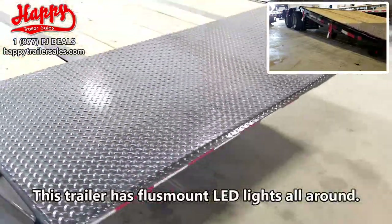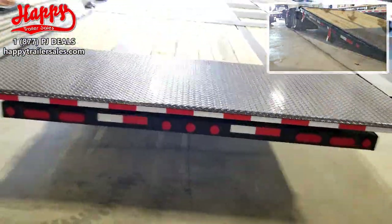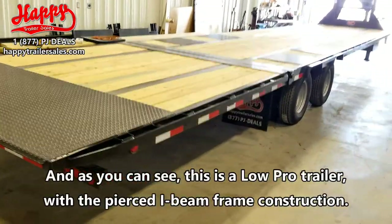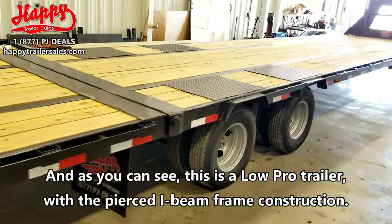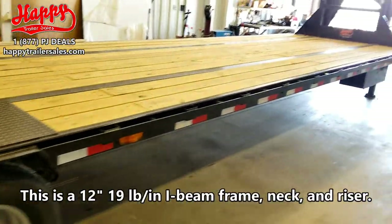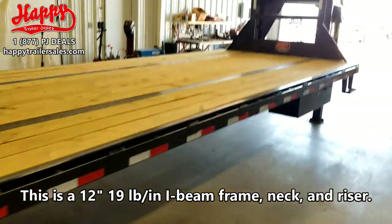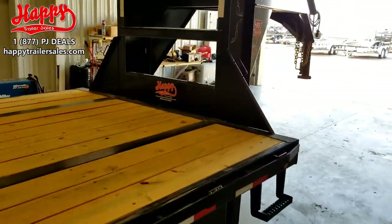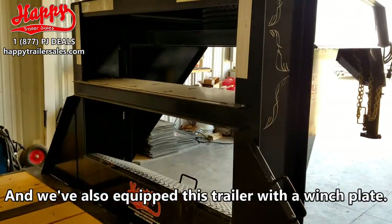This trailer has flush mount LED lights all around. As you can see, this is a Lowepro trailer with the pierced I-beam frame construction. This is a 12 inch, 19 pound I-beam frame, neck and razor. We've also equipped this trailer with a winch plate.